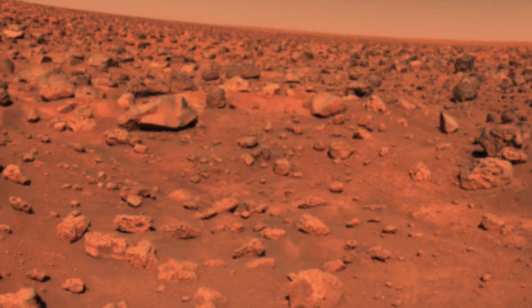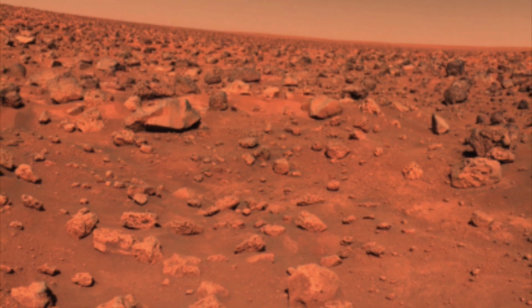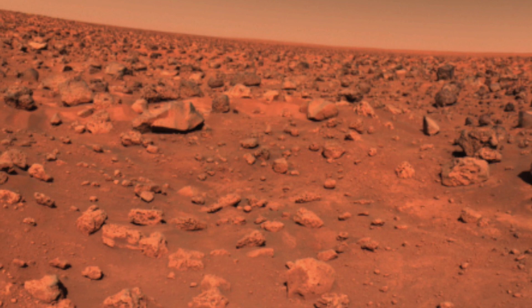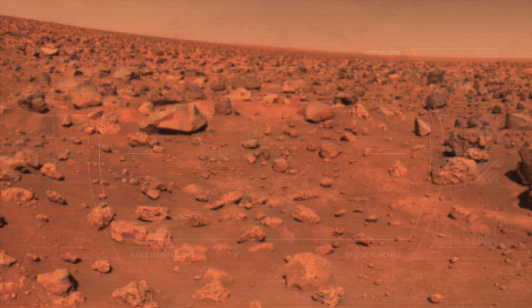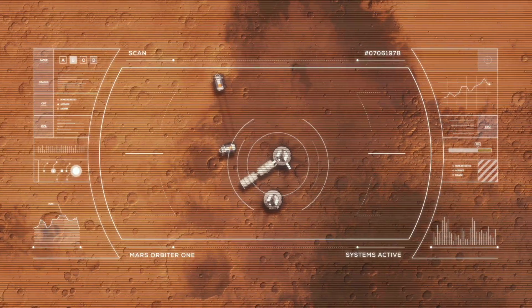Over the next few decades, as more information regarding the red planet was gathered, it became even more apparent that our planet and Mars have a lot in common, including a similar rotational axis making the Martian day similar to the Earth day but only roughly 37 minutes slightly longer, four distinct seasons, and a rocky surface seen across vast deserts and rocky mountainous regions on Earth.